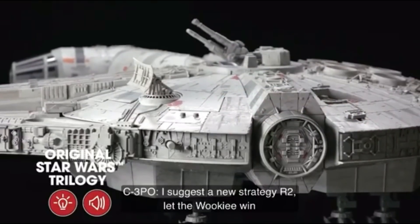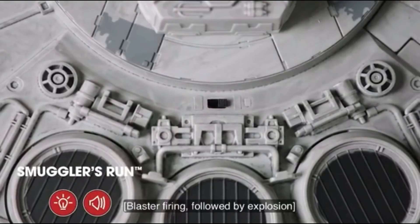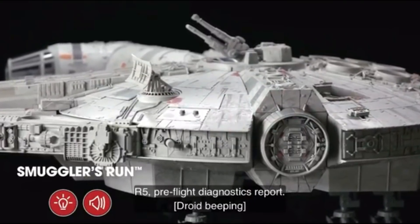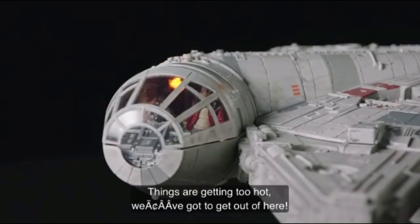"I suggest a new strategy, R2. Let the Wookiee win." "R5, pre-flight diagnostics report." "Things are getting too hot. We've got to get out of here."